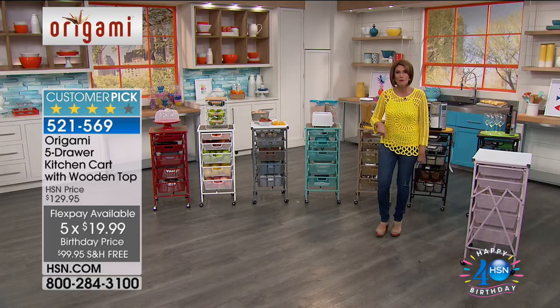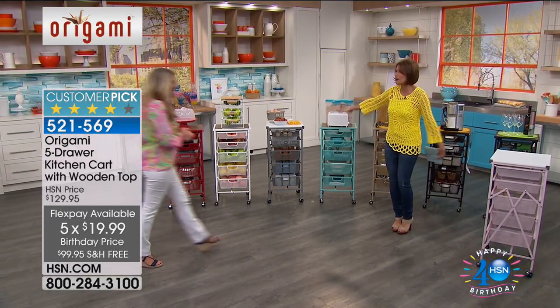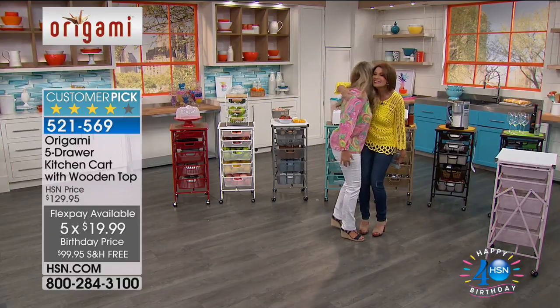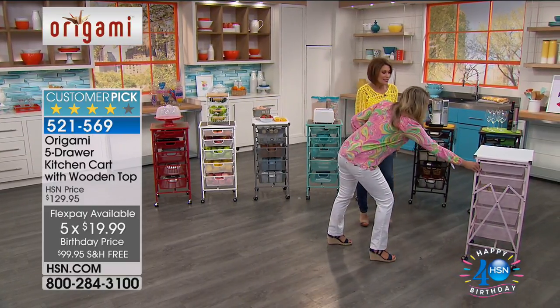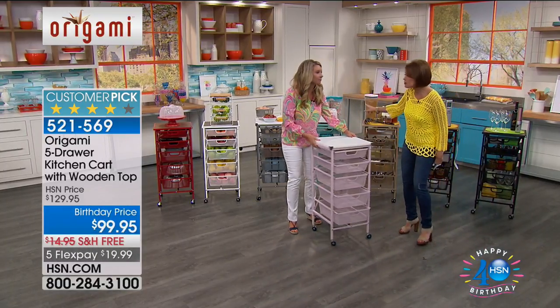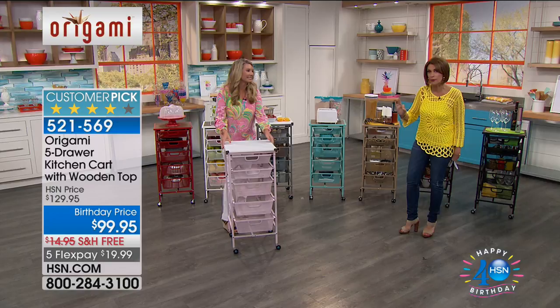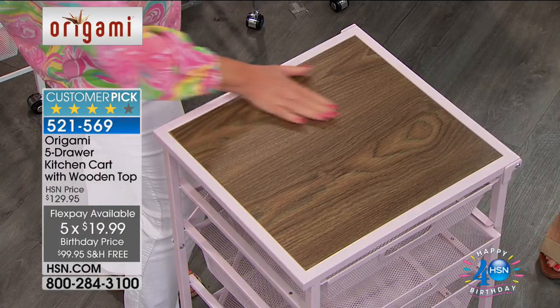We've got great colors. Let me bring in our very special guest Tracy Rosa, who's going to be joining me for the entire hour. Welcome to Host Pick! This one has a wooden top on it — when you order it, it's a wooden top at $99.95, which is a crazy price.